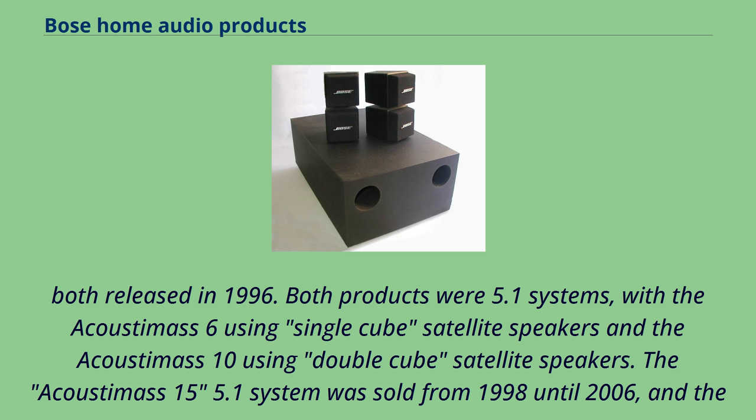Bose has manufactured several other stereo speakers. First introduced in 1994, the 111 series environmental speaker was an indoor/outdoor version of the Model 101 music monitor, which was introduced in the late 1980s. The 111 was replaced by the 151, which featured a similar design but a revised metal speaker grill. In 2004, the 151 was replaced by the 151 SE, which featured direct/reflecting speaker technology for wider coverage, as well as the versatility of vertical or horizontal mounting using included flush-mount brackets.